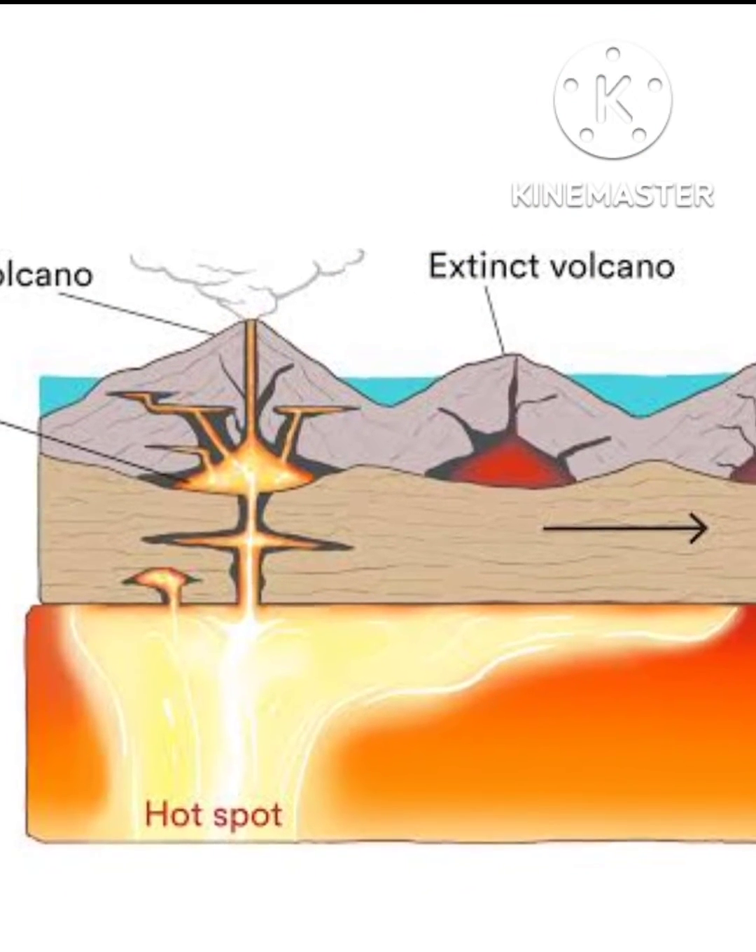A volcano above a hot spot does not erupt forever. Attached to the tectonic plate below, the volcano moves and is eventually cut off from the hot spot. Without any source of heat, the volcano becomes extinct and cools. This cooling causes the rock of the volcano and the tectonic plate to become more dense. Over time the dense rock sinks and erodes. A new and active volcano then develops over the hot spot, creating a continuous cycle of volcanism.